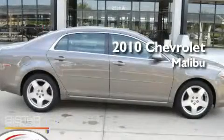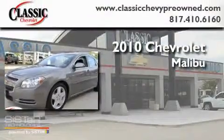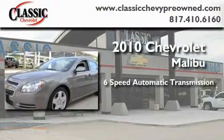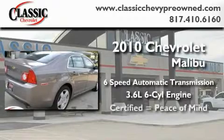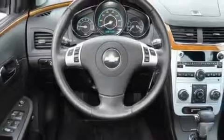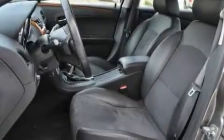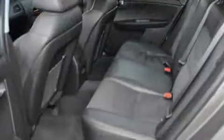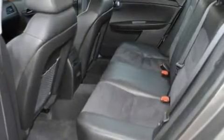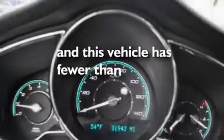This is a certified pre-owned 2010 Chevrolet Malibu. This car has a 6-speed automatic transmission and a 3.6-liter V6. Its top features include heated seats, air conditioning, Bluetooth cell phone integration, XM satellite radio, a leather-wrapped steering wheel, performance tires, chrome wheels, a low tire pressure indicator, cruise control, and this vehicle has less than 32,000 miles.